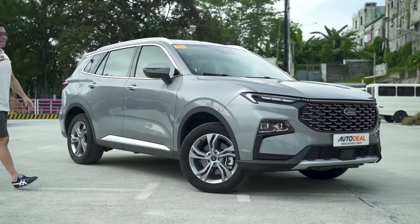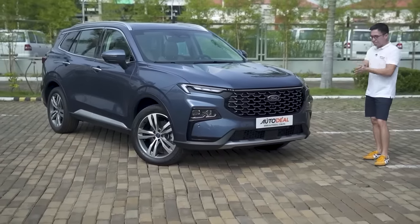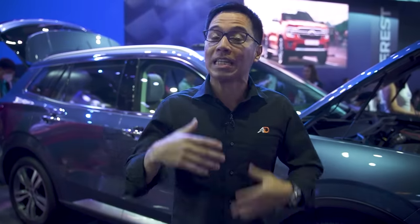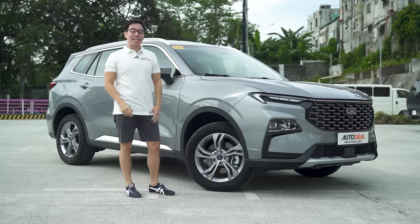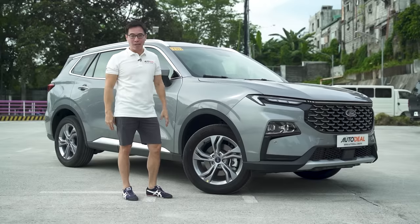It must be said that we do have a walkaround of the next generation Ford Territory on our YouTube page, which launched at the exact same time it was unveiled at the Manila International Auto Show. However, that was the Titanium X. This is simply the Titanium, and this is exactly how they've complicated things in a good way.